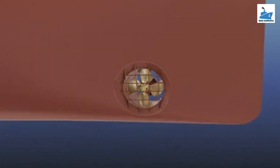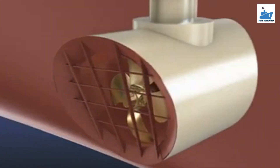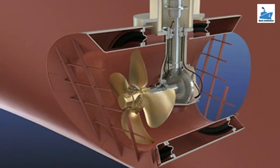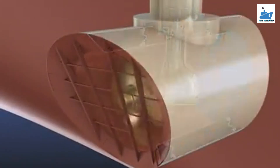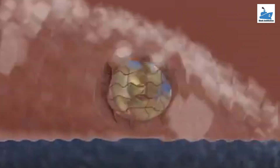Tunnel thrusters are just like azimuth thrusters, which are used behind a ship for propulsion, except that these thrusters are placed inside a tunnel — an opening from one side of the hull to the other, either in the forward bow or aft stern of the ship. Also, the whole setup is immovable, meaning the impeller in the tunnel can create only a thwartship force.